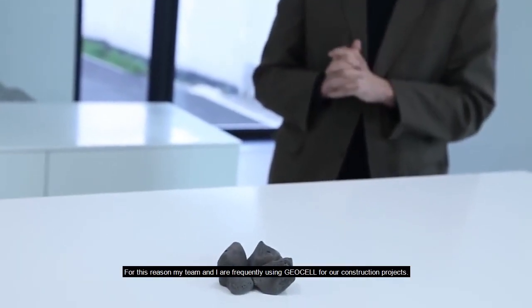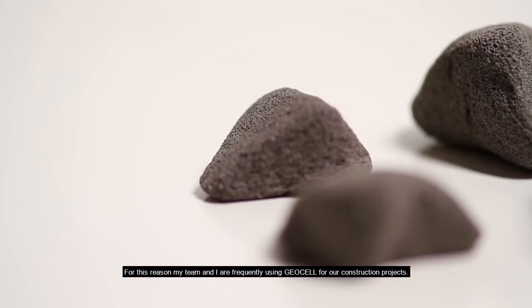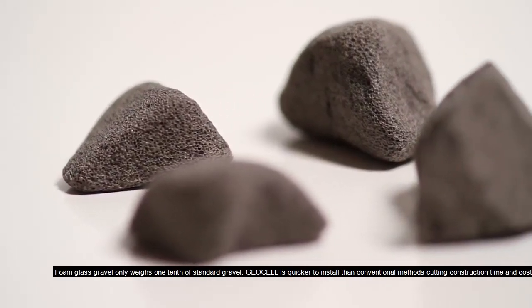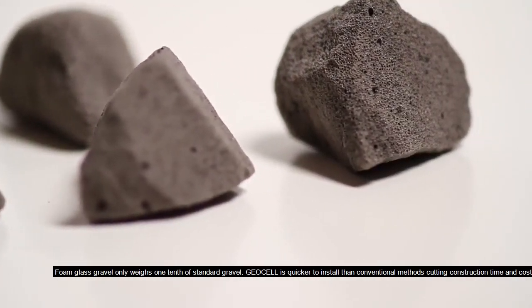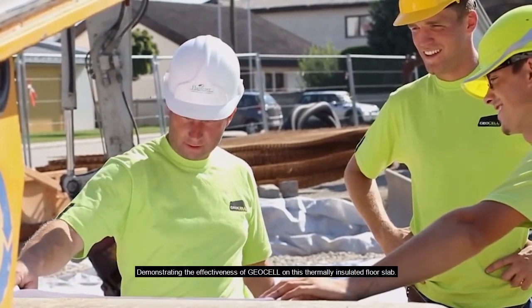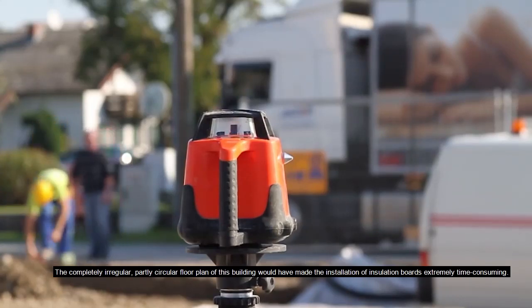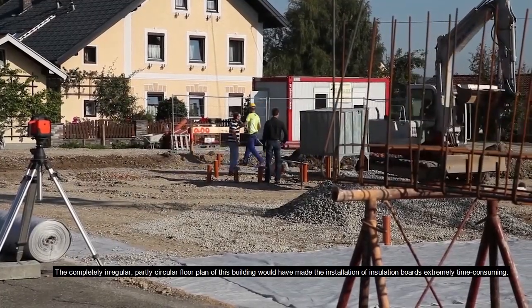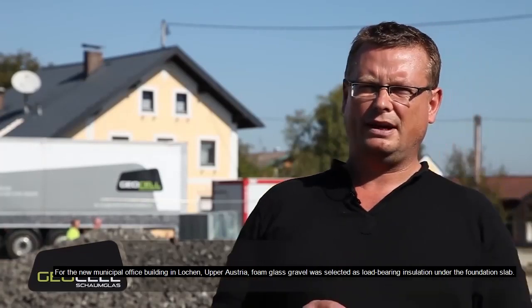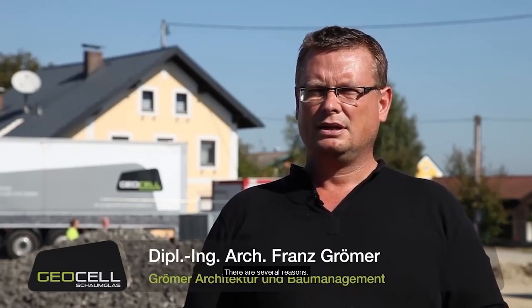For this reason, my team and I frequently use geocell for our construction projects. Foam glass gravel only weighs one tenth of standard gravel. Geocell is quicker to install than conventional methods, cutting construction time and cost. For example, the completely irregular, partly circular floor plan of this building would have made the installation of insulation boards extremely time consuming. For the new municipal office building in Locken, Upper Austria, foam glass gravel was selected as load bearing insulation under the foundation slab.